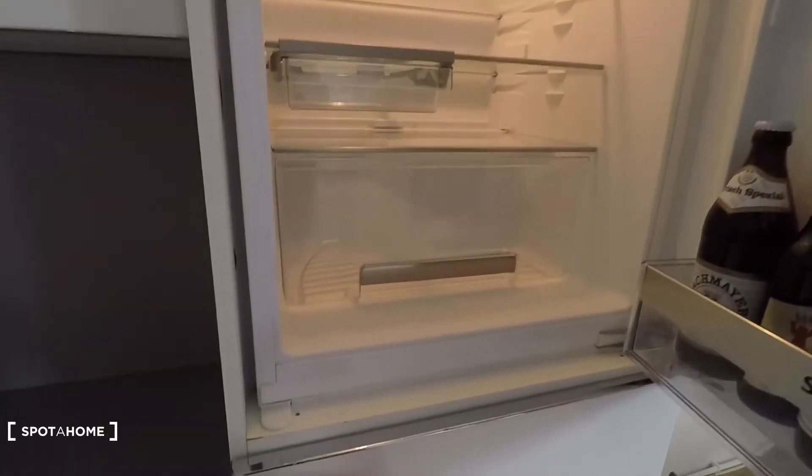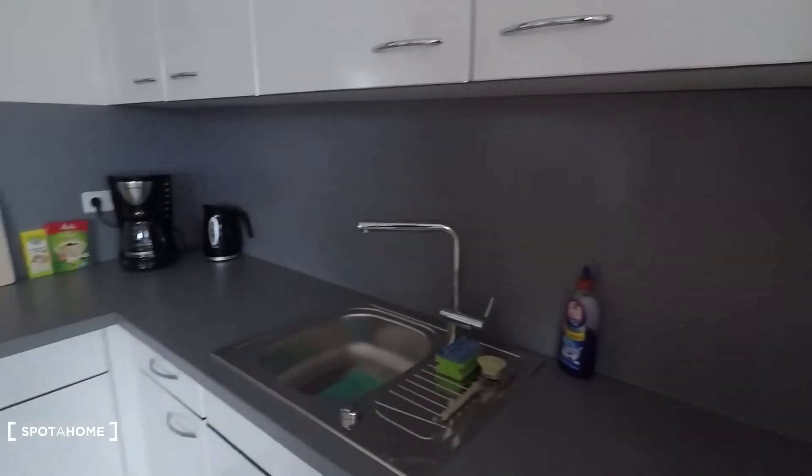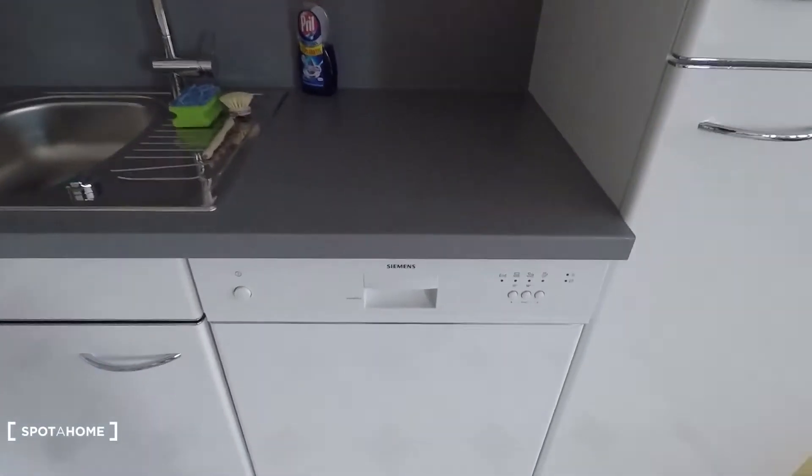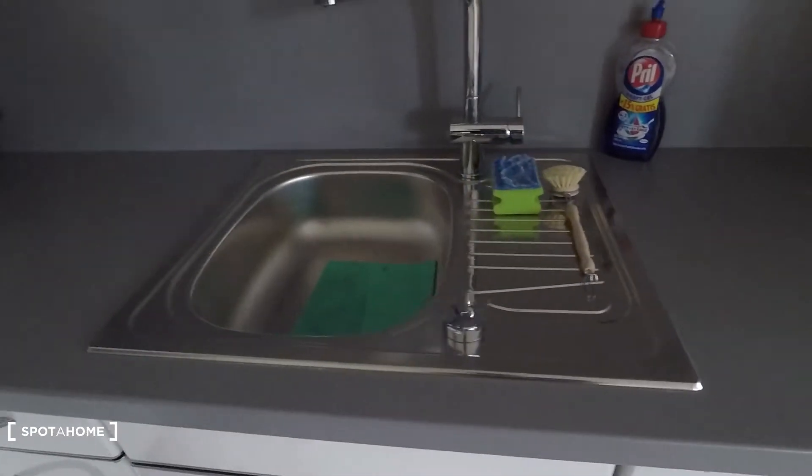Let's have a look. That's the fridge and freezer — beer is cold already. Then here you have the dishwasher and sink right there.